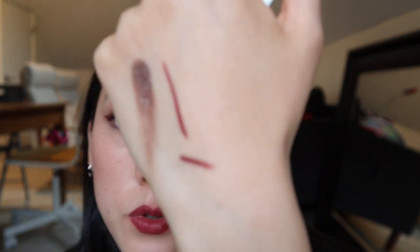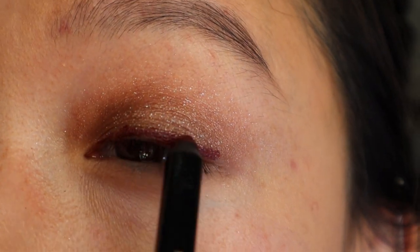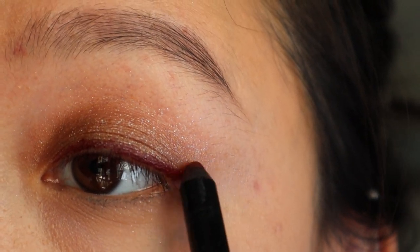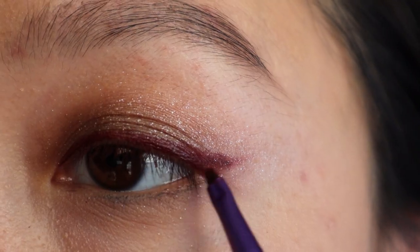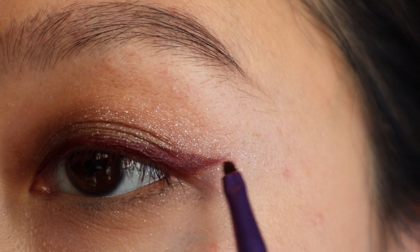Moving on to the Satin Kajal eyeliner in Bordeaux. The main reason I like this so much is the color — I don't really have any eyeliner like this in my collection. It is super smooth; I barely have to touch it and it's super pigmented and easy to work with. My favorite way to apply it is to make a rough outline and then use a smaller detailed brush to draw out a wing — the formula gives me a lot of time to work with it.